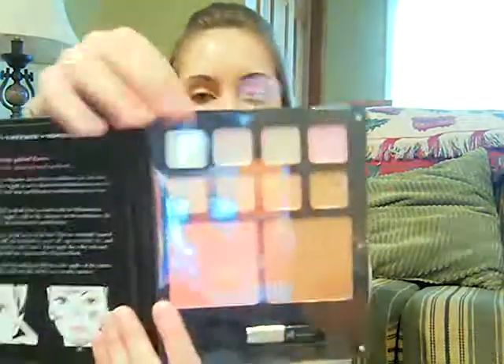I'll start with my e.l.f. stuff. I made an order because I had a $25 gift certificate that I got from my sister for my birthday, and they were also having a 50% off lip products sale, so I dove right in and made my order. The first thing I got is the Beauty Encyclopedia Face Edition. It comes with four shimmer creams up top, four concealers, and then a blush and a bronzer. I haven't tried any of these yet, but the bronzer and the blush are shimmery — they do have sparkle in them. It was five bucks, so I'm excited to try it.